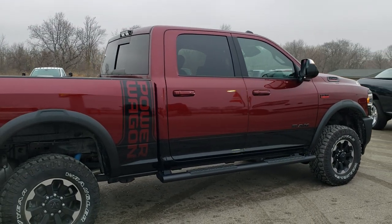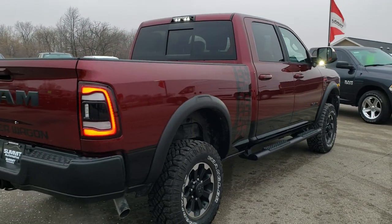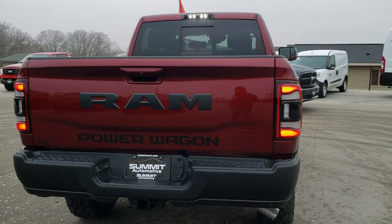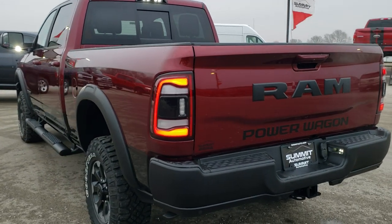The Power Wagon is probably one of the best looking Ram 2500s we have ever had on our lot, and that's why we are doing the video. We are going to show you all the options that are on this particular truck and give you a really good idea of what you can expect when you come to take a look at it.